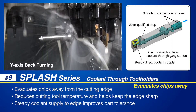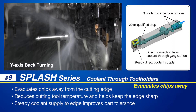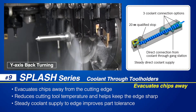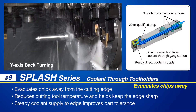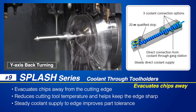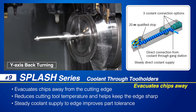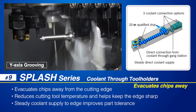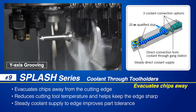NTK's SPLASH series of coolant through tool holders focus the coolant on the insert cutting edge to evacuate chips away from the machined surface, which improves surface finishes. Cutting tool temperatures are reduced, keeping the insert edge sharp and extending the tool life. The steady coolant flow to the cutting edge also improves the machined part tolerance.